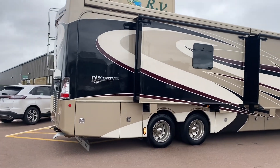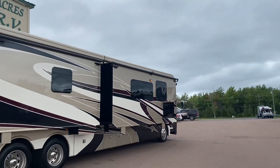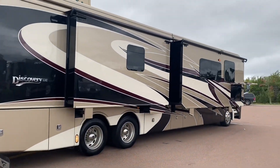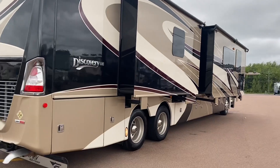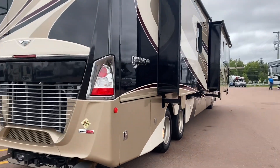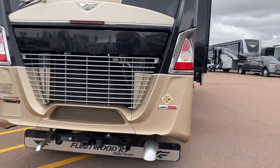It's a pretty windy day today, so I do not have that Girard awning out. It does have slide toppers throughout. We've got frameless windows all over, and a Sony TV on the exterior wall.